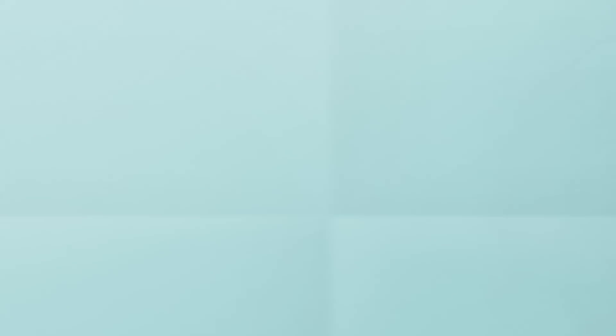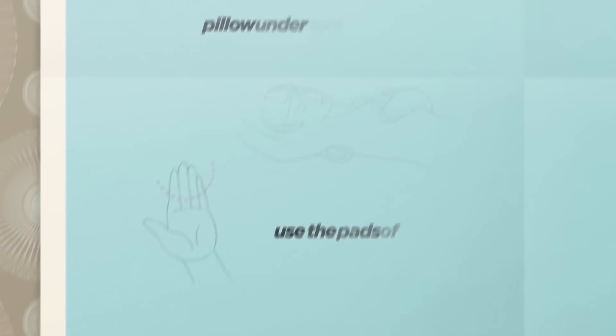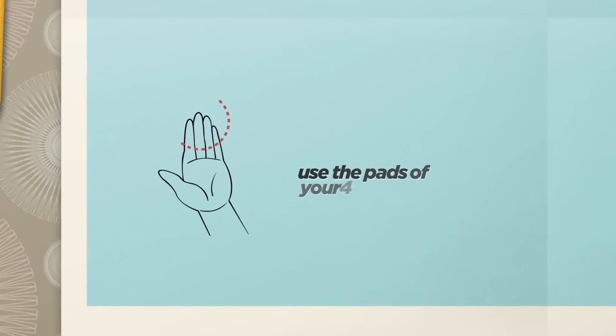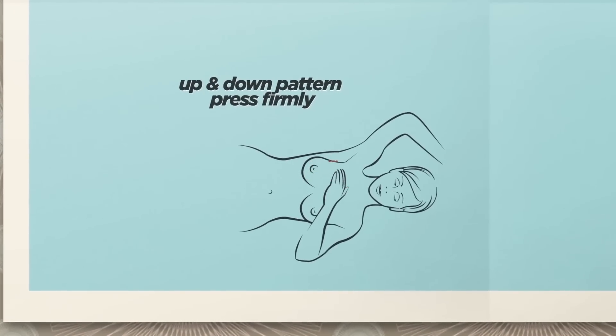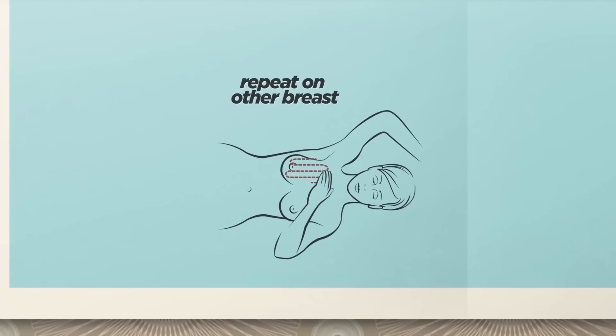Next, lie on your back with a pillow under your right shoulder and your right hand under your head. With the four fingers of your left hand, make small circular motions. Follow an up-and-down pattern over the entire breast area, under the arms and up to the shoulder bone, pressing firmly. Repeat using your right hand on your left breast.